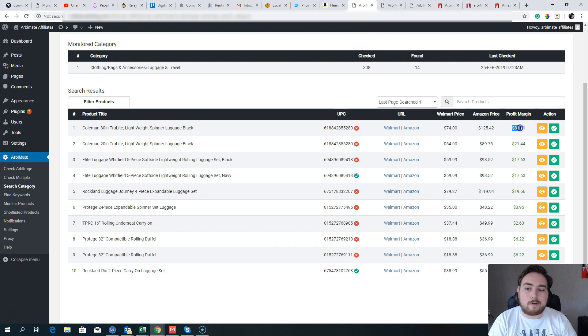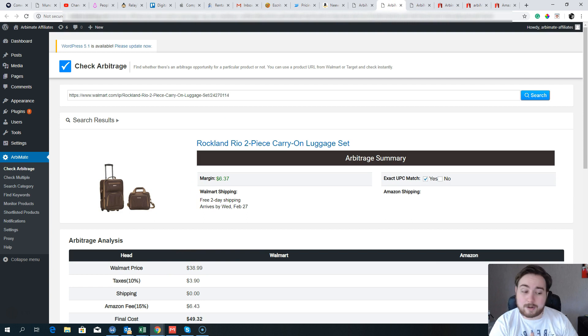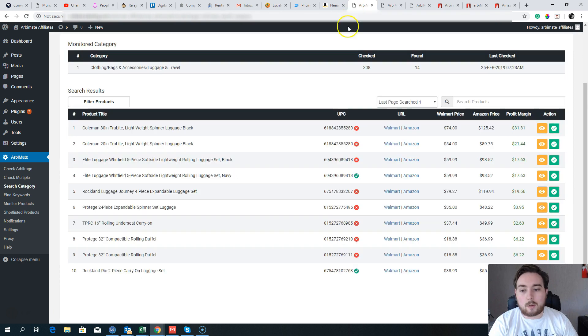I've found luggage to be a really great opportunity — look at these potential profits: $31, $21. In the world of arbitrage, making $30 a sale is pretty great. Think about selling your own product: how much would you need to charge to make $31 profit on something unproven? With arbitrage, these are already proven sellers that people search for on Amazon every day. Be careful about shipping fees on Walmart items — lighter things are better, but these cases have no shipping fees and the niche doesn't seem overly saturated.